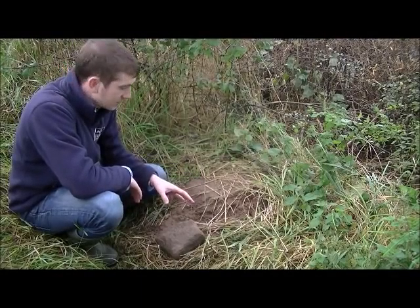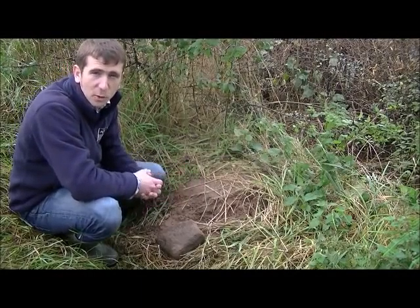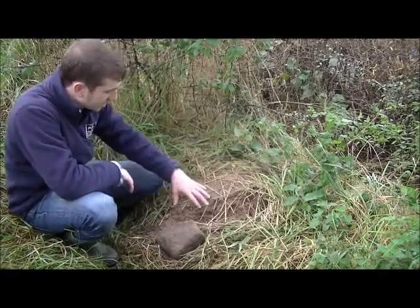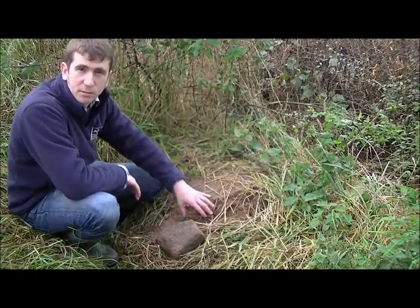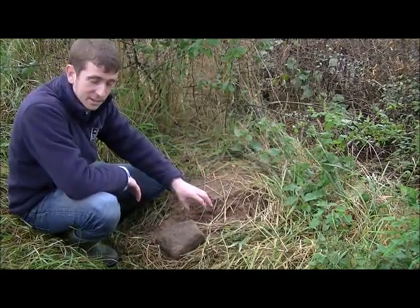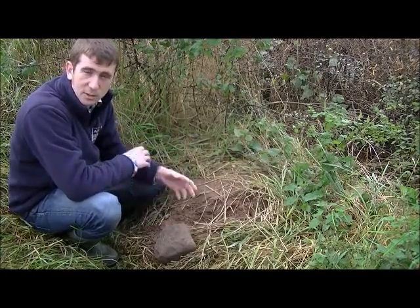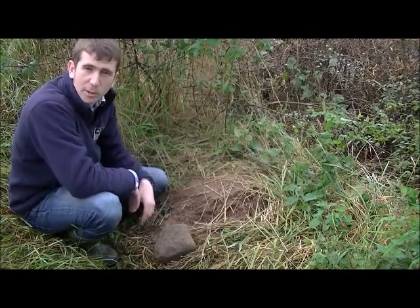What you can see here is what we call a bait point. We're in a sett area, and you can see this small depression in the ground where we put peanuts with a rock on top. This allows the badgers to get used to the baiting in the area before we bring the traps in.